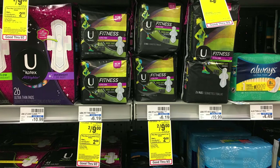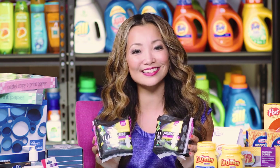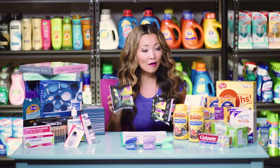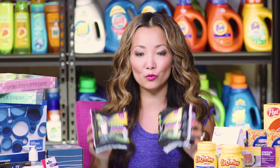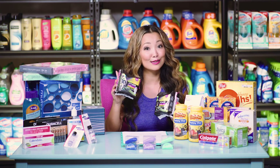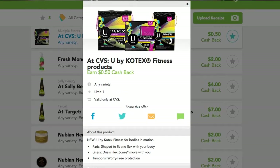Next, we have a deal on U by Kotex — pads, tampons, and liners — for as low as $1.25 each. Starting price is two for $9 this week, and they're part of a buy-two-get-$2-back-in-extra-bucks promotion, limit one. We have a $2 off two insert coupon from SmartSource 813. Using the coupon, you leave paying $7, get back $2 in extra bucks. Plus Ibotta has a $2 cashback when you buy two, and Checkout 51 has a 50 cents cashback, making the final price $2.50 for both — $1.25 each.